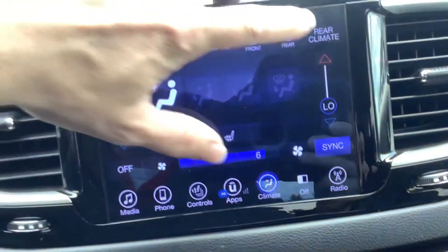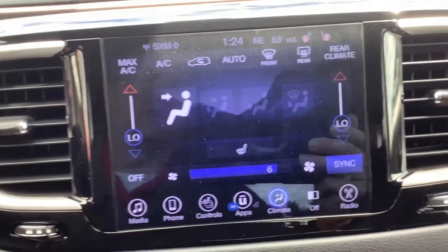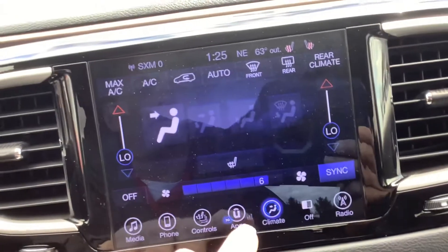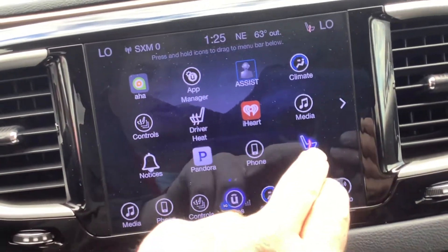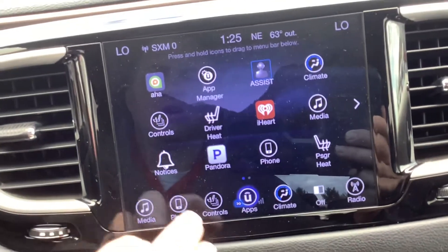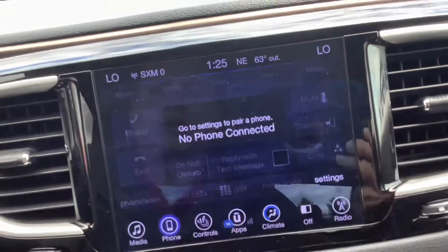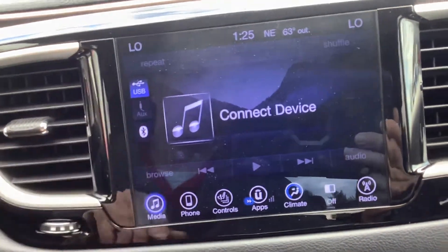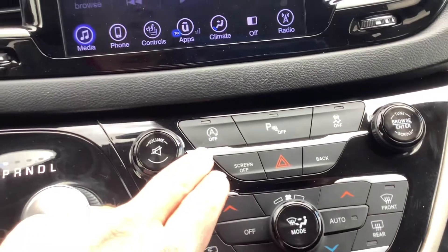The climate screen is right here — I love this feature, you just simply drag the temperature up and down, works super easy. You've got max AC in the front, and then it has the rear climate controls as well, plus the driver and passenger which both have their own controls. So it's kind of like a three-zone climate control system. Over to the apps — you've got heated seats, iHeartRadio, Pandora if you have those linked on your phone. There's your heated seat controls, phone controls to pair a phone, and media for USB or Bluetooth.